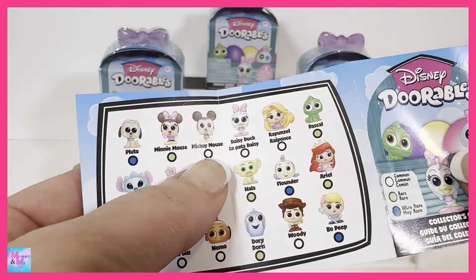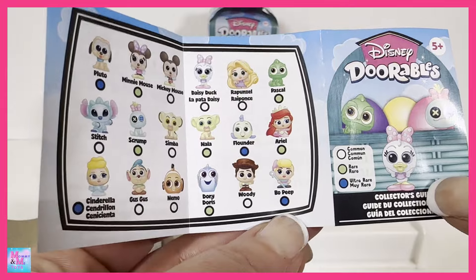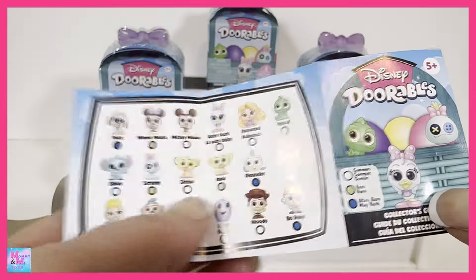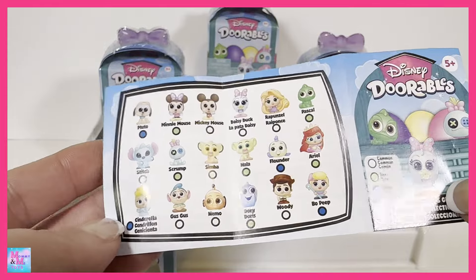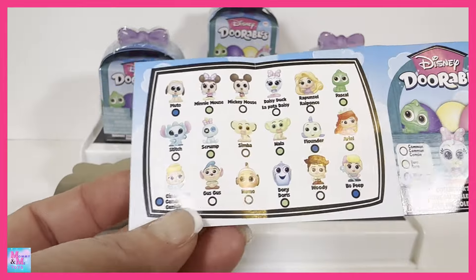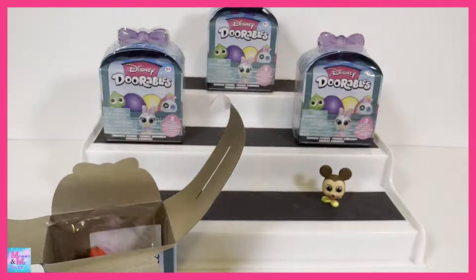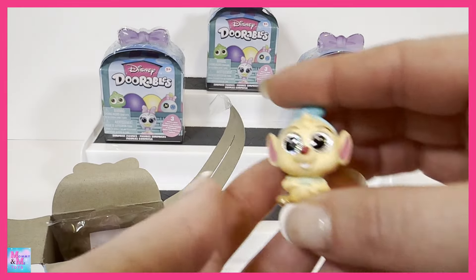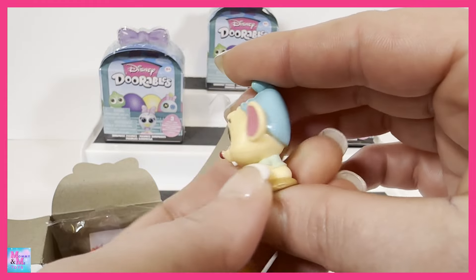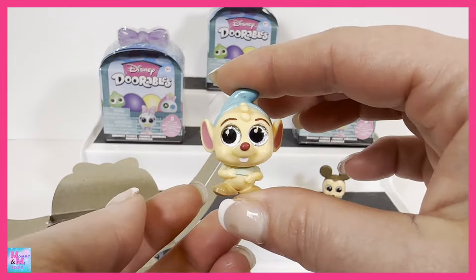Hi guys and welcome back to my channel. Today I have Disney Doorables Easter Surprise figures. I looked on here and I don't see anywhere where it says Easter, but as you can see there is a basket and it has eggs, and it says exclusive pastel figures and stickers, so I'm definitely going to say these are some Easter Doorables. It does say there are three in each one of these.